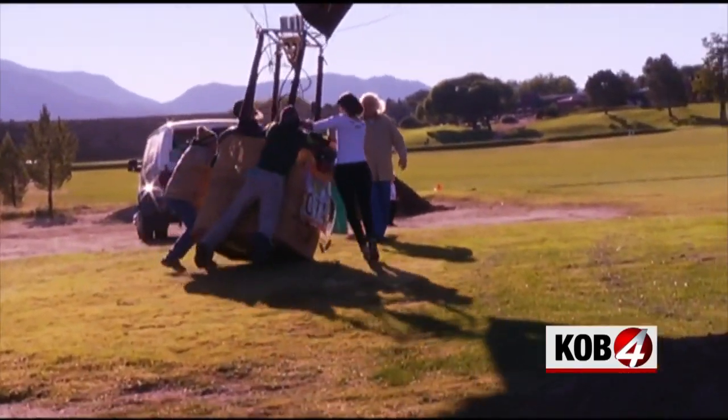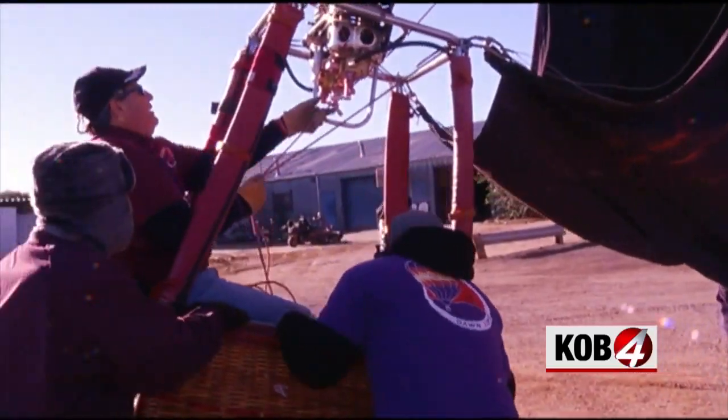Coming down may be a little more difficult than years before. We're running out of kind of places to land balloons. Officials say it's because of urban development. When the Albuquerque box is really kicked in and the balloons can fly out toward Rio Rancho that's a great day, but if the winds are just some down through the South Valley it does get a little restrictive.